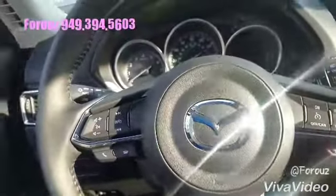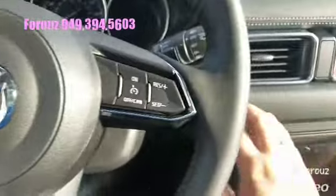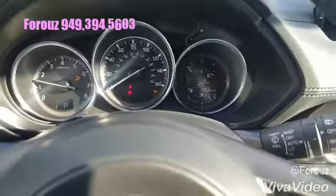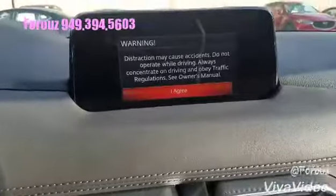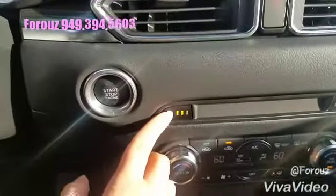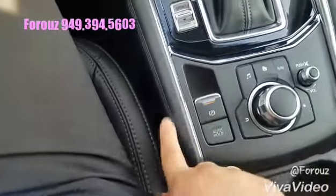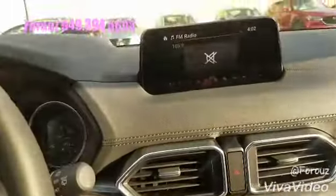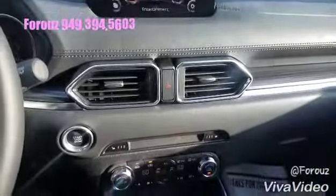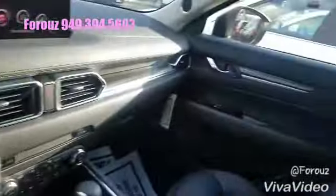You will have all your controls right under your fingertips: adaptive cruise control, and here is your touchscreen. You have heated seats with three different temperature settings, dual-zone climate control, sport mode, electronic parking brake, auto hold, and this joystick controls everything on the screen. You also have an auto-dimming mirror with HomeLink for your garage door opener.